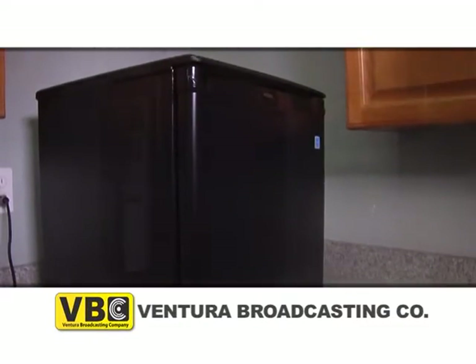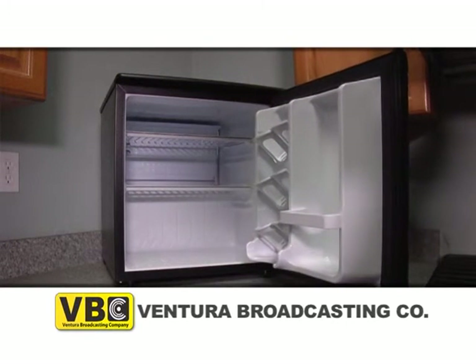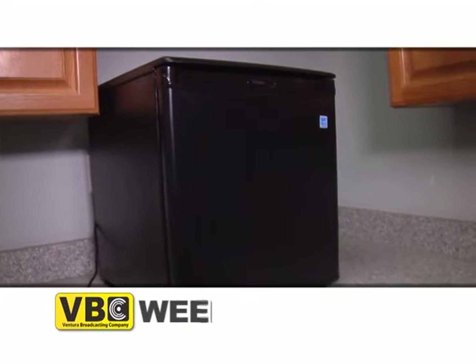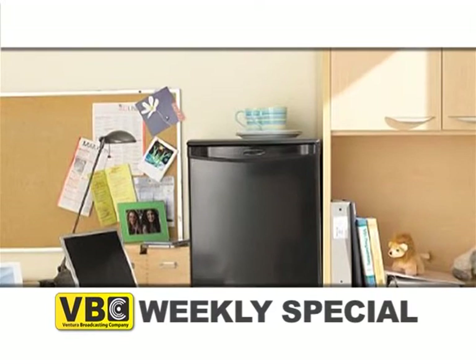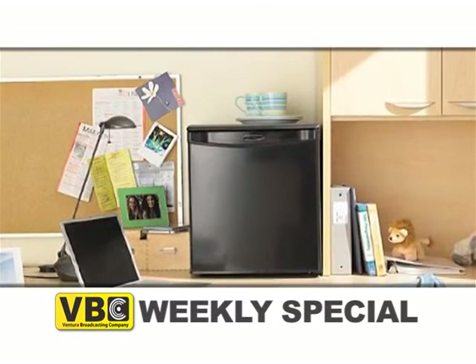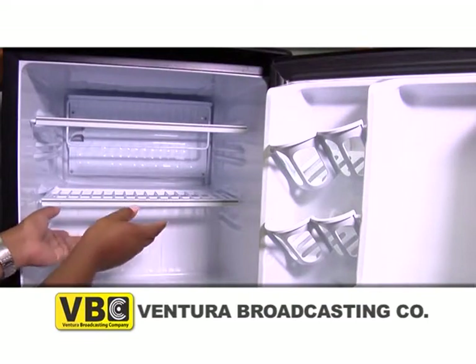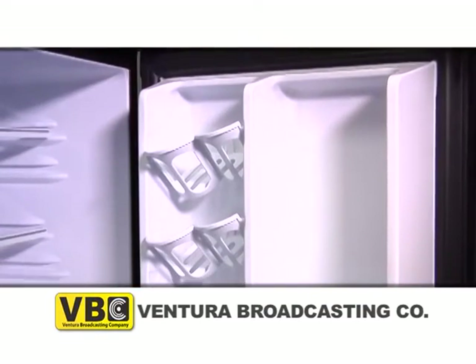This compact all-refrigerator can hold an abundant amount of food without taking up so much room. It's smooth back designed to flush against the wall of any space. This designer series sleek black all-refrigerator can hold objects on its countertop with this heavy-duty scratch-resistant worktop. This 1.8 cubic foot all-refrigerator has two removable shelves for maximum storage versatility.